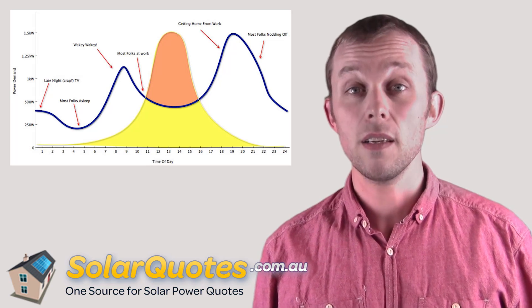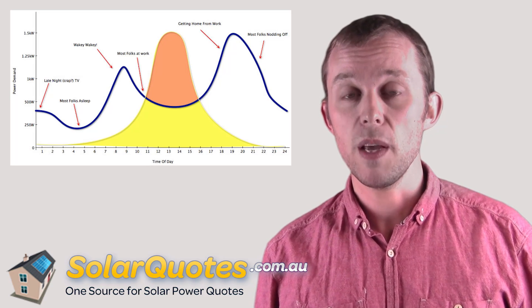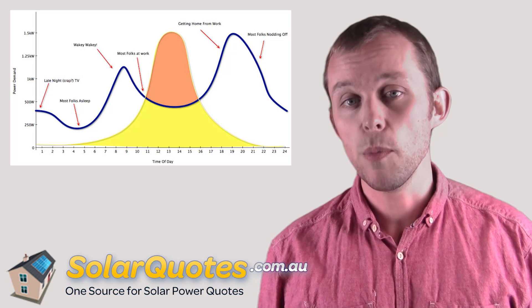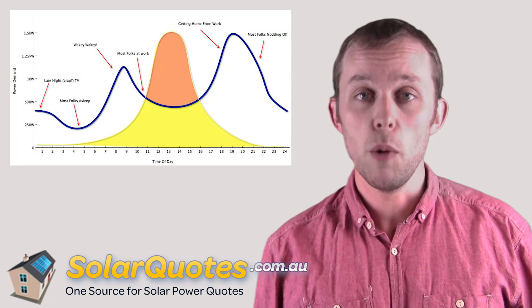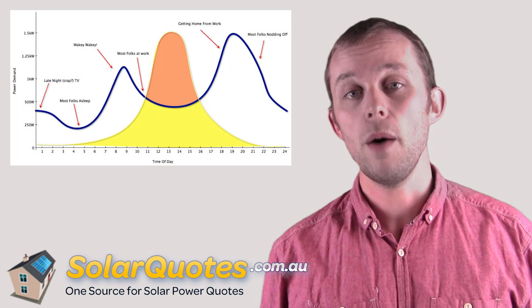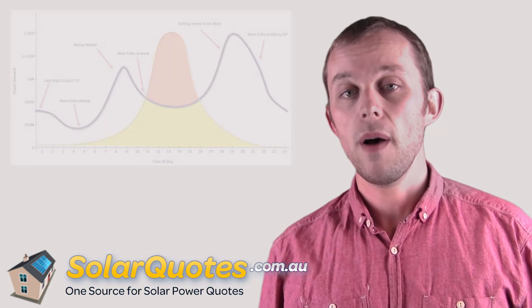If you offset the electricity in your home, the amount of money you're saving is fairly simple — it's whatever you pay for electricity. Generally in Australia at the moment, in 2012, that's about 25 cents a kilowatt hour. How much you get paid for the electricity you export depends on the time of day, calculated on a second-by-second basis instantaneously, and it depends on where you are in the country.